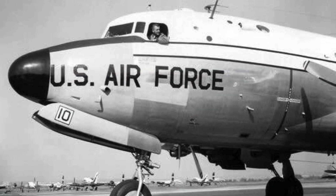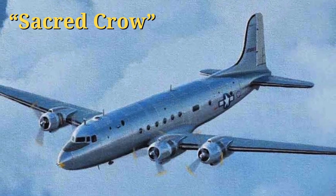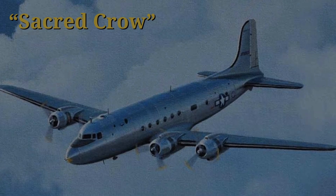The journey of Air Force One begins in the 1940s, when Franklin D. Roosevelt became the first sitting president to fly in an aircraft. His Douglas C-54 Skymaster, nicknamed the Sacred Crow, set the precedent for future presidential flights.